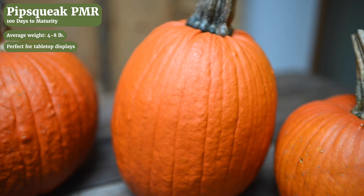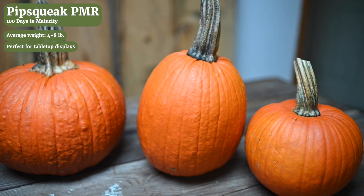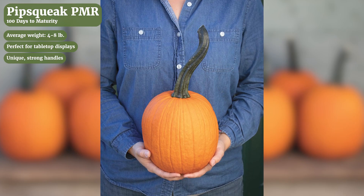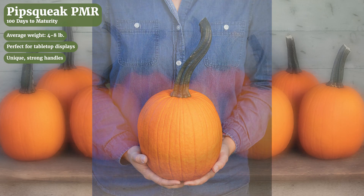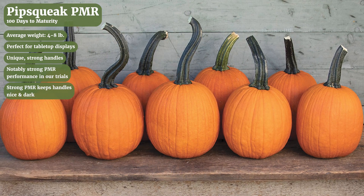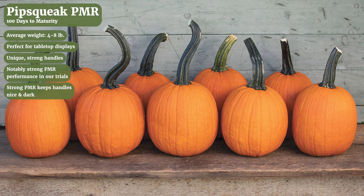Pipsqueak is a great little tabletop pumpkin with bright orange color and an upright shape. They run about four to eight pounds. The handles are quite long and can get a little twisty which adds to the visual appeal. This variety has some of the strongest powdery mildew resistance in our program so the handles stay very dark through the season. It has a medium length vine.